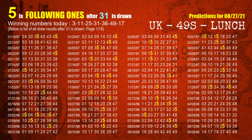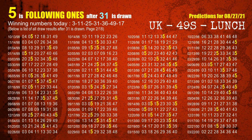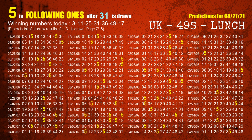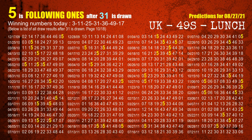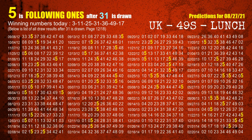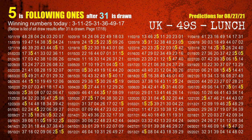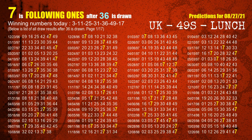The fourth winning number is 31. The most frequently following units digit is 5 when 31 is the winning number in the last draw. The fifth winning number is 36. The most frequently following units digit is 7 when 36 is the winning number in the last draw.